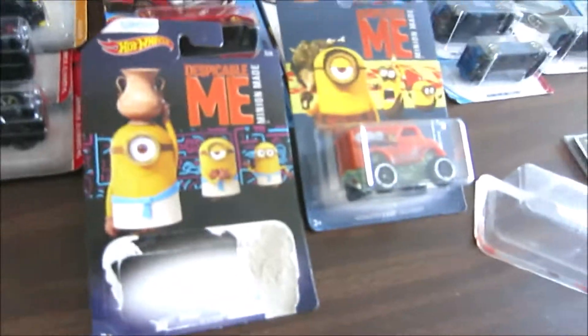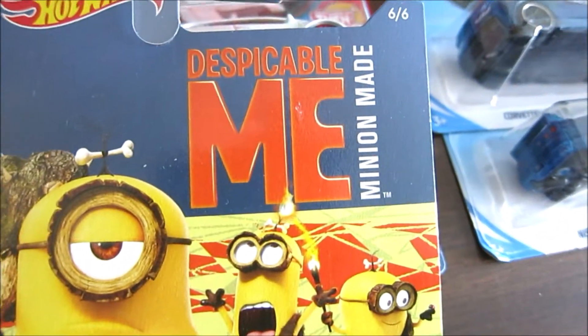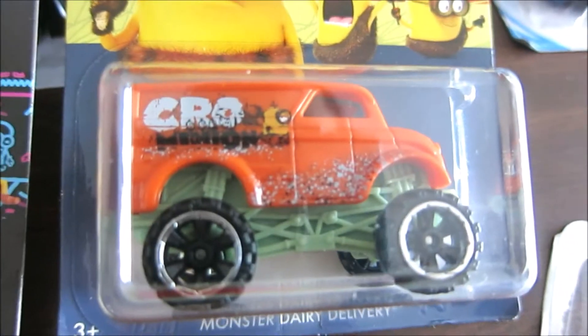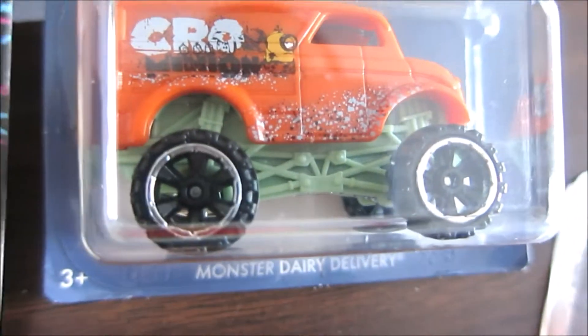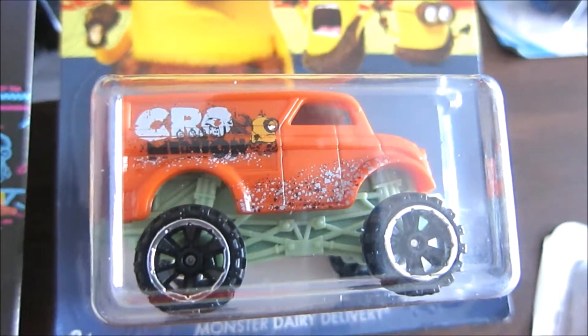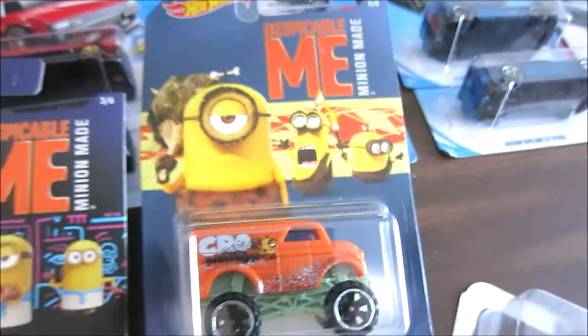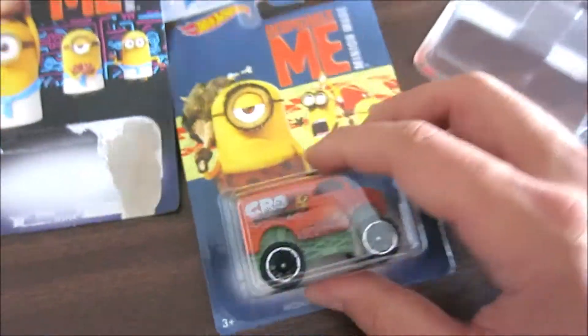What's up guys, it's me again — Hot Wheels Despicable Me. Look at them! This is the Minion-made Despicable Me car, Monster Dairy Delivery. Let me know in the comments if you like this car — would you have one in your collection? I think, why not? Why not have one of these in the collection?